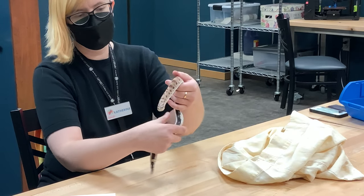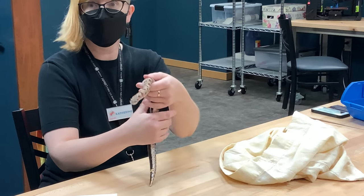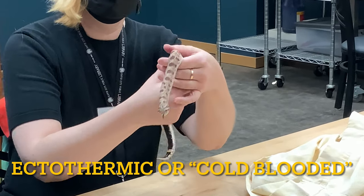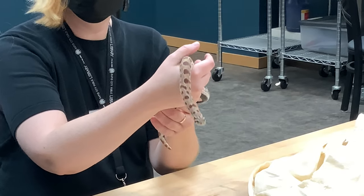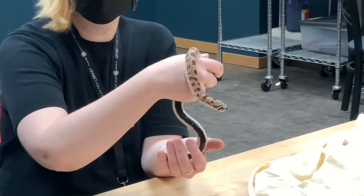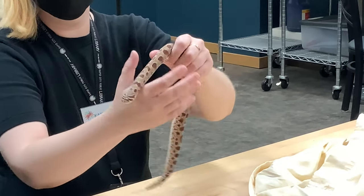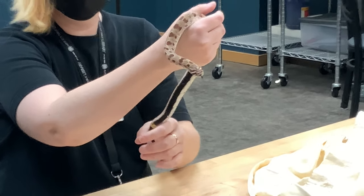These guys are diurnal, so they're around during the day. You might actually get to see one if you hike — sunning themselves somewhere on a path or a rock. Snakes are ectothermic, which means they're cold-blooded. They can't produce any heat of their own, so to stay warm they have to use the sun's heat and other things' heat. These guys tend to live on the plains, in grassy areas, and use burrows from small mammals to sleep in.